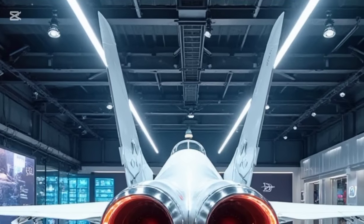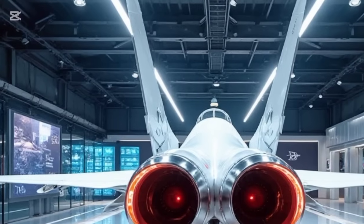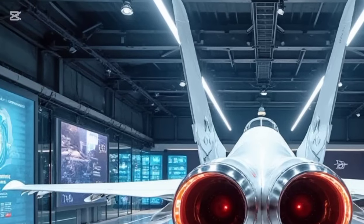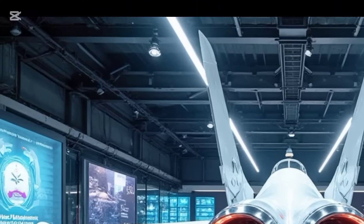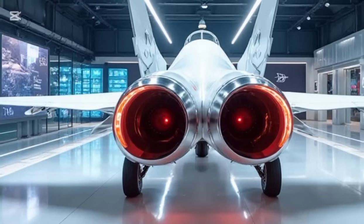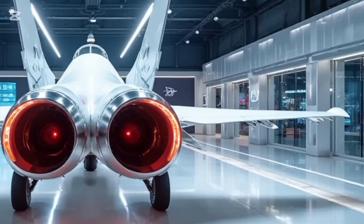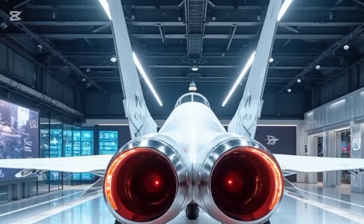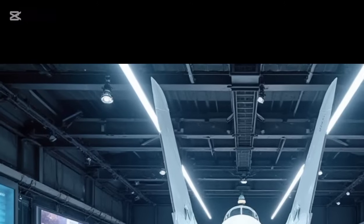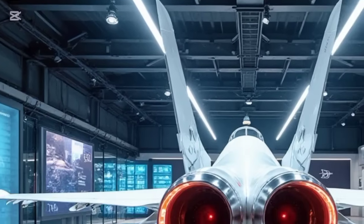The weapon systems on the JF-17 Thunder remain a key highlight. It carries a deadly mix of beyond-visual-range air-to-air missiles, short-range infrared-guided missiles, and precision-guided bombs. With multiple hardpoints under the wings and fuselage, it can adapt to a wide range of mission requirements, whether it's air superiority, ground attack, or close air support. The integration of smart weapons and advanced targeting pods gives it pinpoint strike capability, ensuring minimal collateral damage in combat scenarios.